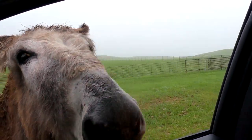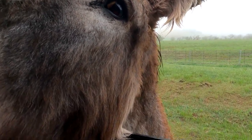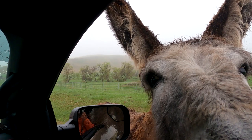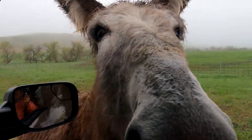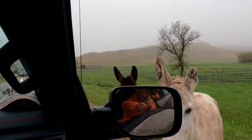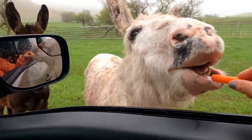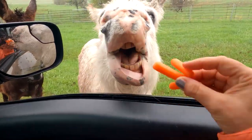Are you getting that? Isn't that funny? Help me get my carrots. They're getting aggressive. There you go. Give me another. Look, they just stand there and wait for you to come. Here you go, baby. Look at that. Aww. That's so gentle.